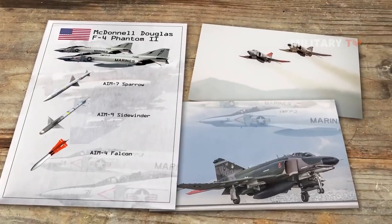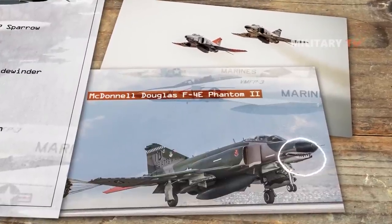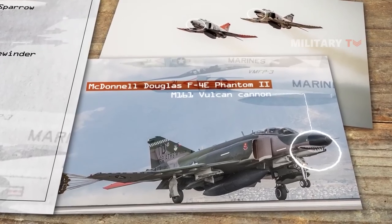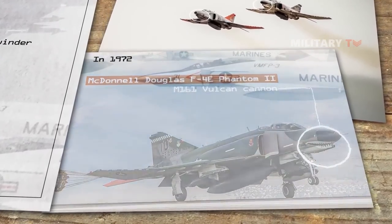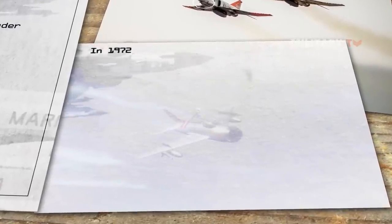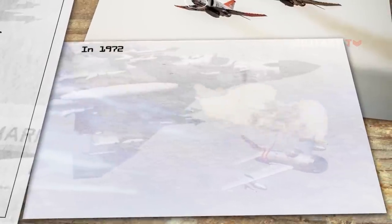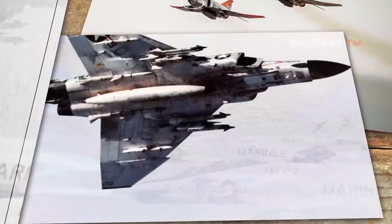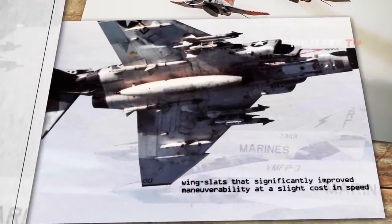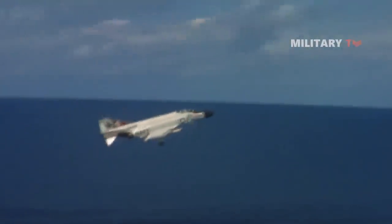Air-to-air missile technology dramatically improved with later versions of the Sparrow and Sidewinder. The F-4E model finally came with an internal M61 Vulcan cannon. In 1972, an F-4 piloted by Major Phil Handley shot down a MiG-19 with his plane's gun — the only recorded aerial gun kill performed at supersonic speed. Eventually, the Air Force upgraded all of its F-4Es with wing slats that significantly improved maneuverability at a slight cost in speed. New J-79 engines even dealt with the problem of the F-4's visible black smoke.